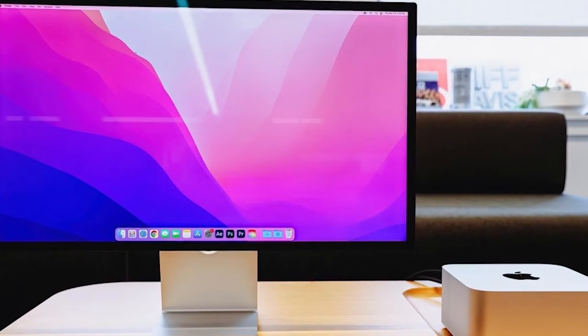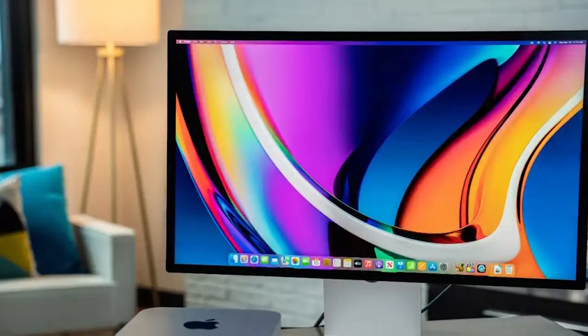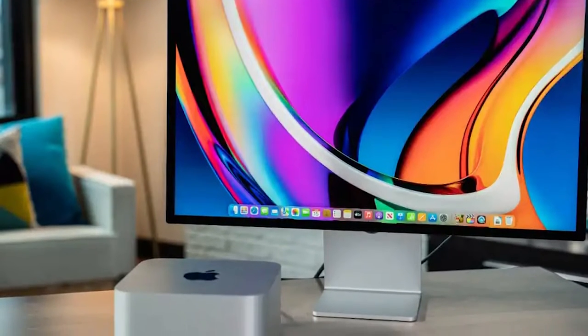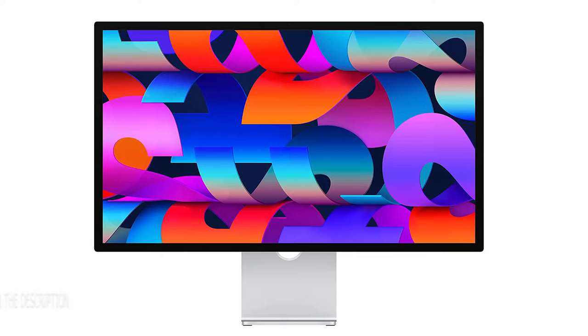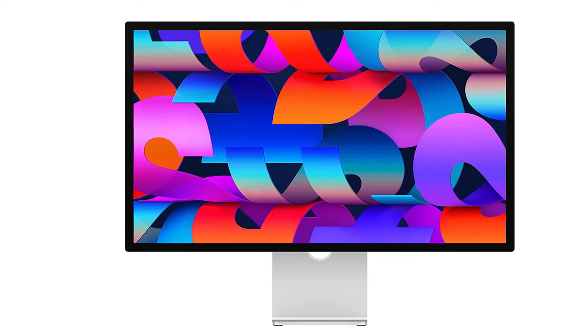The Apple Studio Display has fantastic build quality. The vertical viewing angle is okay, while the horizontal viewing angle is very good. Also see our recommendations for the best monitors for photo editing, the best monitors for MacBook Pro, and the best office monitors.